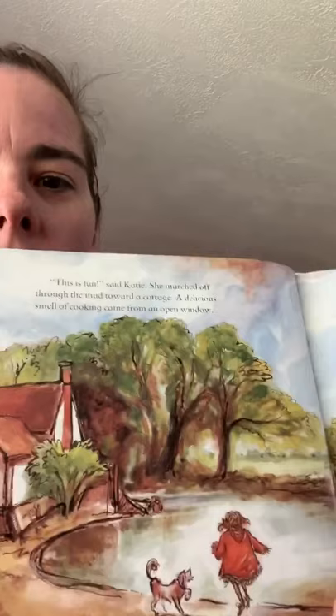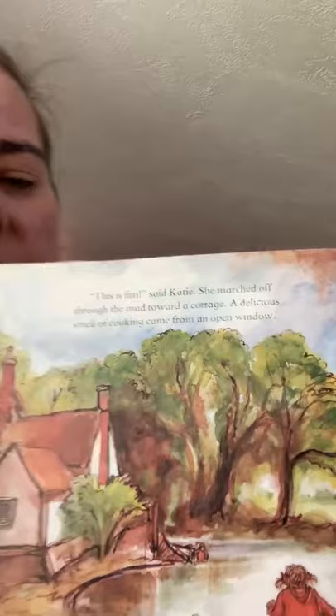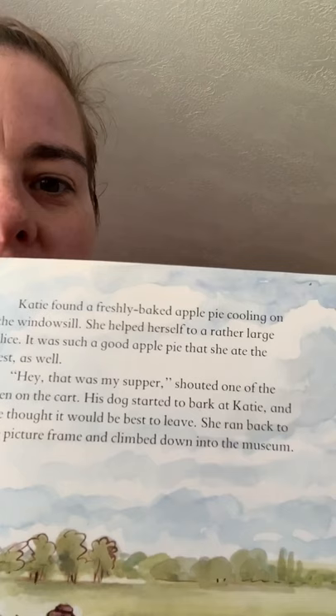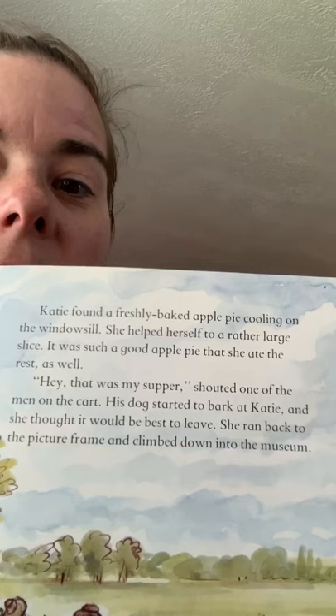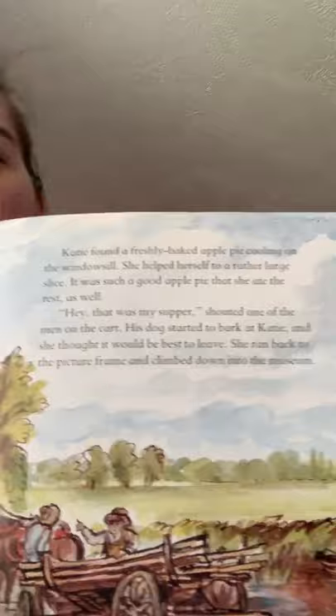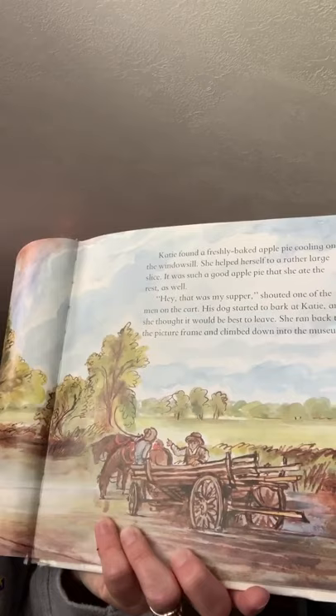She's inside the painting now! 'This is fun,' said Katie. She marched off through the mud toward a cottage. A delicious smell of cooking came through an open window. Katie found a freshly baked apple pie cooling on the windowsill. She helped herself to a rather large slice — it was such a good apple pie that she ate the rest as well. 'Hey! That was my supper!' shouted one of the men on the cart. His dog started to bark at Katie, and she thought it would be best to leave. She ran back to the picture frame and climbed down into the museum.